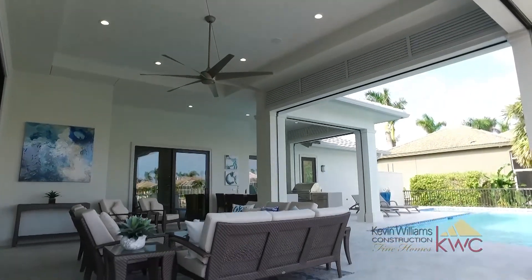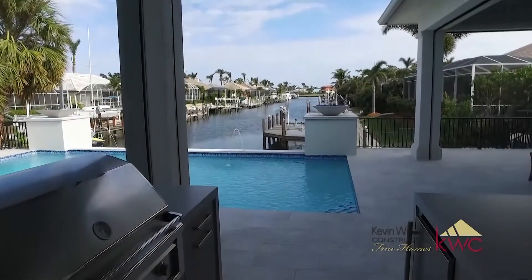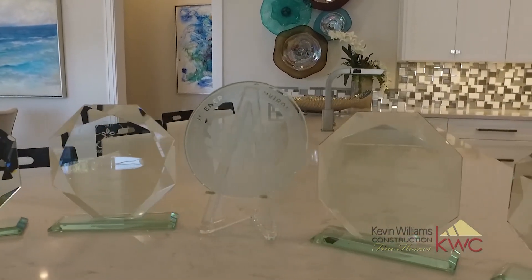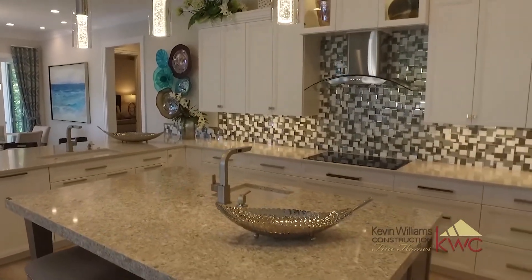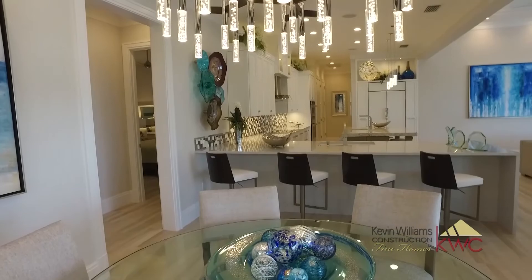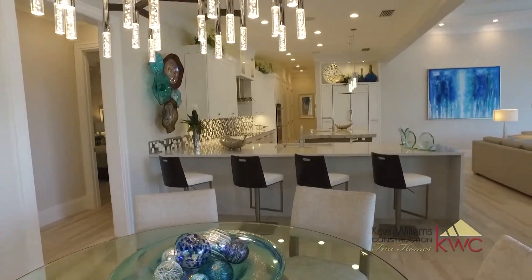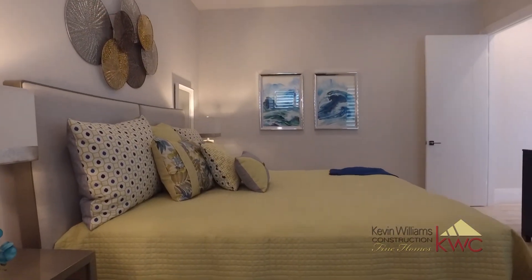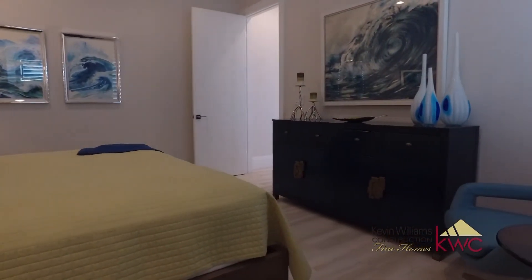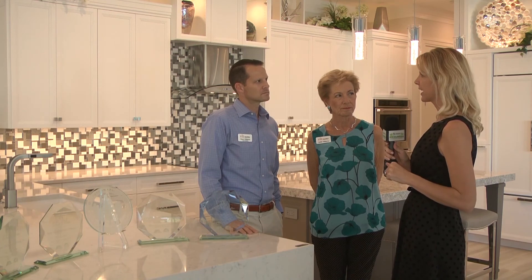This home won four distinct 2017 Sand Dollar awards: single-family product design of the year, single-family interior design of the year, best green home of the year, and best landscaping design of the year. Kevin Williams Construction has been building on Marco Island for over 30 years, and their success comes down to a simple philosophy of quality over quantity.